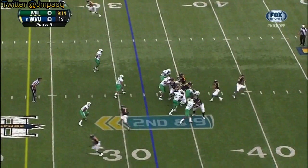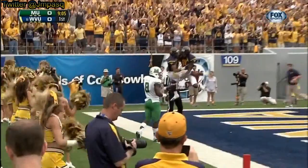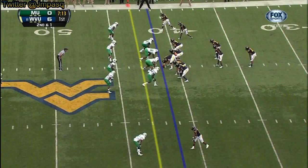Second down and nine on the first drive for West Virginia. Play action, Geno Smith rolls out to the right, looking down the field to the end zone — and it is held in for the touchdown by Stedman Bailey. First touchdown of the year for West Virginia.